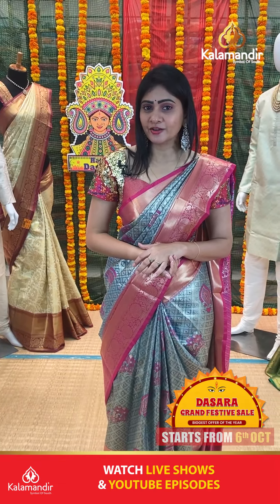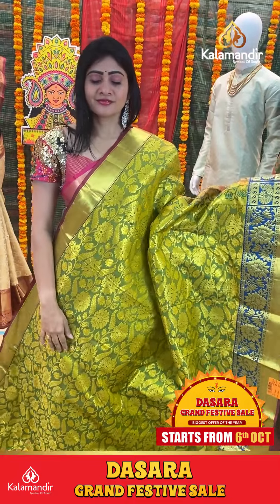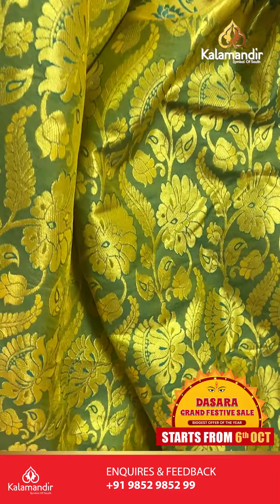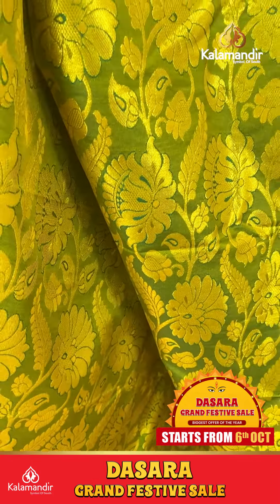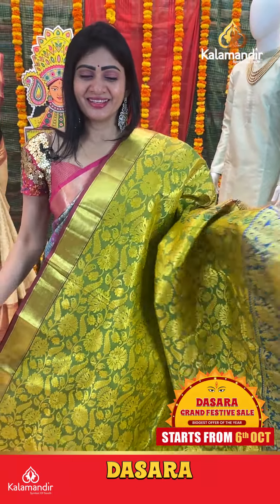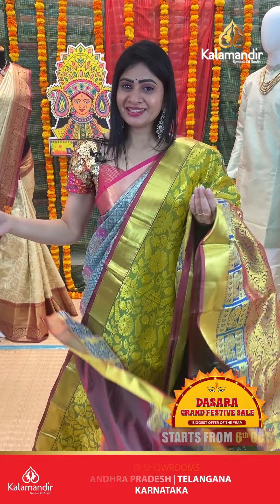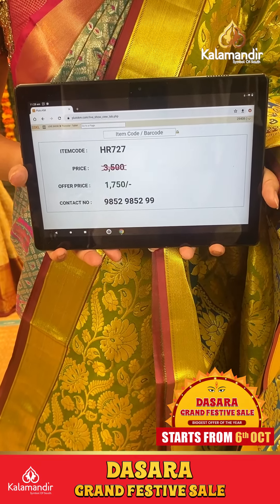Lovely green color saree. Green with peacock blue color combination and floral booties along with leaf booties. Gold zari also there. Double-bordered frills pattern. Blue color with cross lines. Peacock booties and floral booties. Coming to pallu, it's a zari in pallu. Saree blouse is plain with border. Item code HR727, offer price Rs. 1750 only.